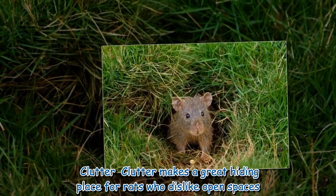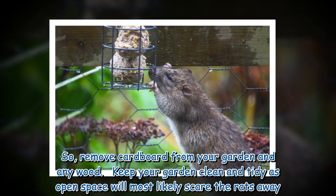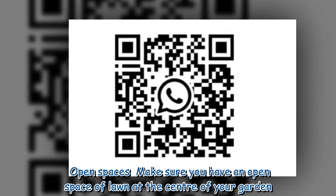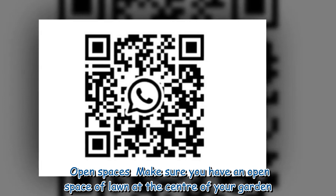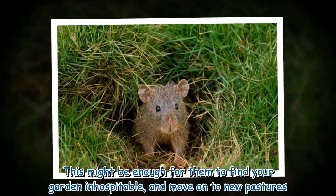Clutter makes a great hiding place for rats, who dislike open spaces, so remove cardboard and any wood from your garden and keep it clean and tidy. Make sure you have an open space of lawn at the center of your garden — this might be enough for rats to find your garden inhospitable and move on.